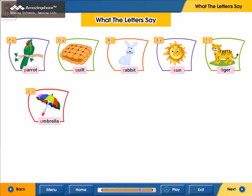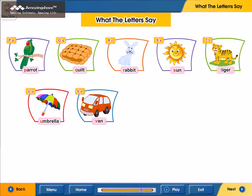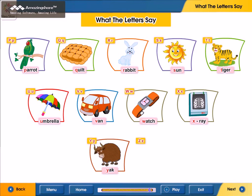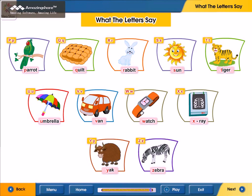U for umbrella. V. V for van. W for watch. X. X for x-ray. Y. Y for yuck. Z. Z for zebra. We'll be right back.